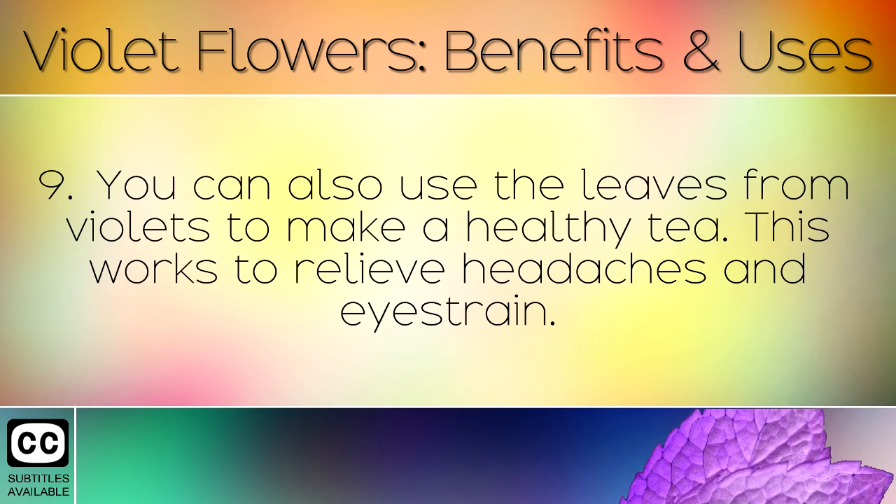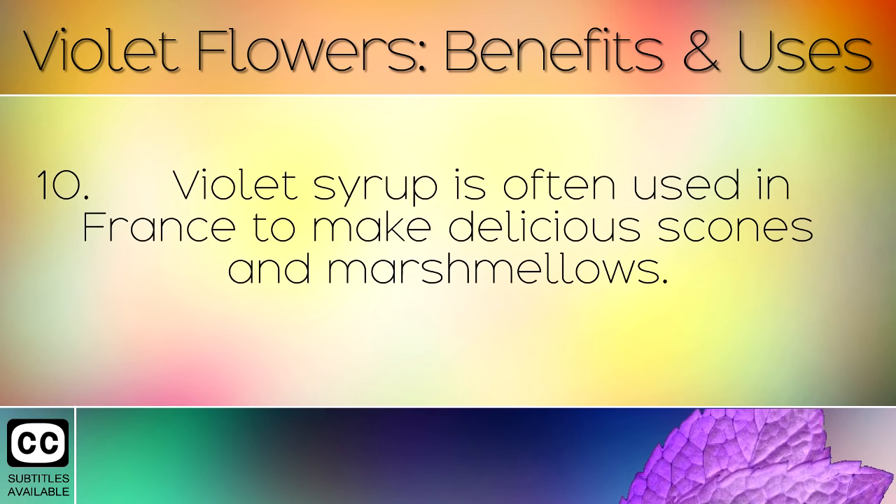You can also use the leaves from violets to make a healthy tea, which works to relieve headaches and eye strain. Violet syrup is often used in France to make delicious scones and marshmallows.